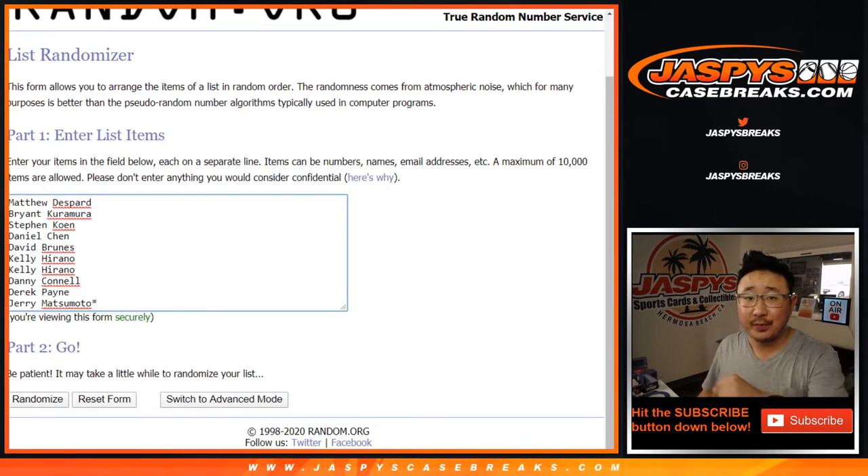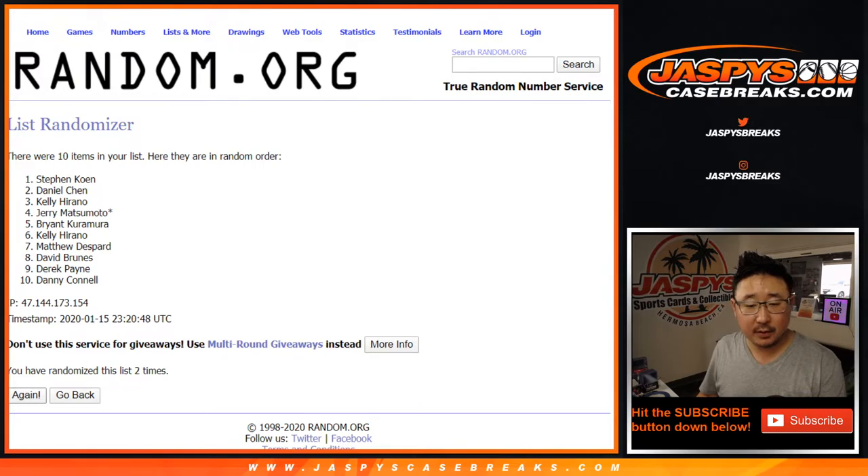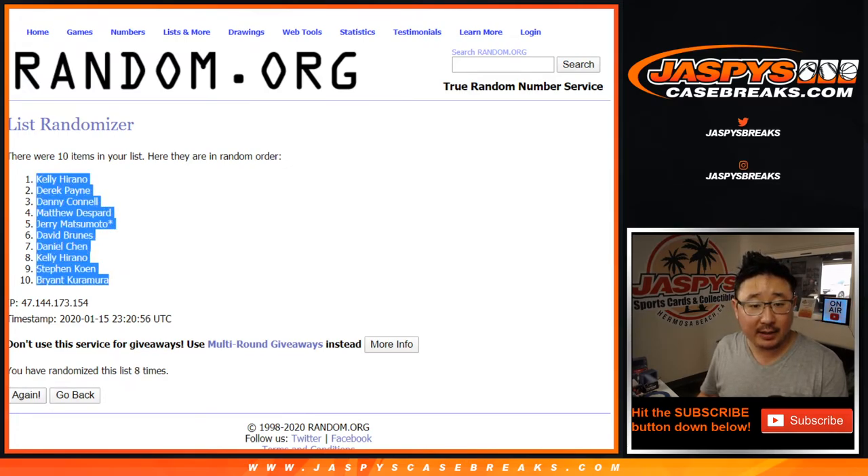The names and then the numbers — randomizing one through eight and final time. Kelly down to Bryant.